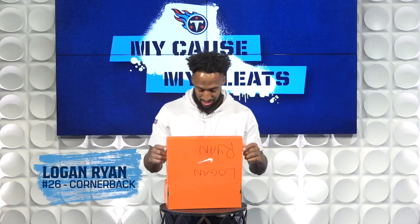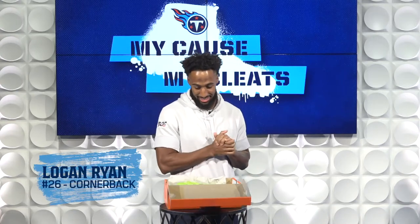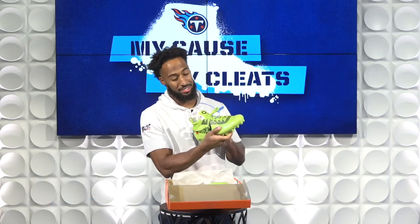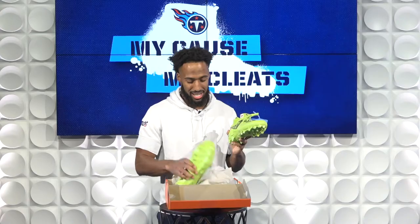Let's see what we got. I was real detailed, and man, it's exactly what I asked for. Bright, bold, neon green.